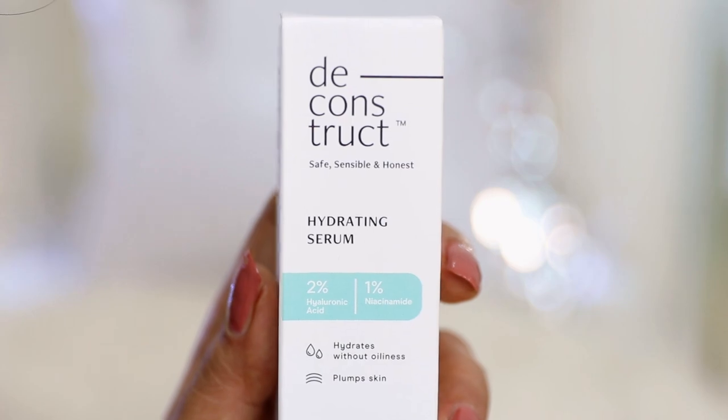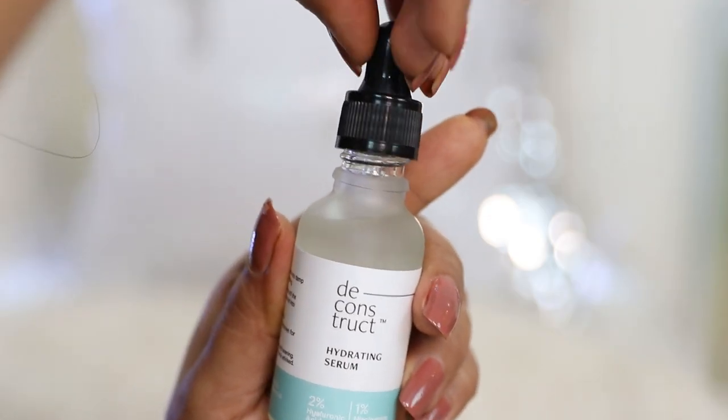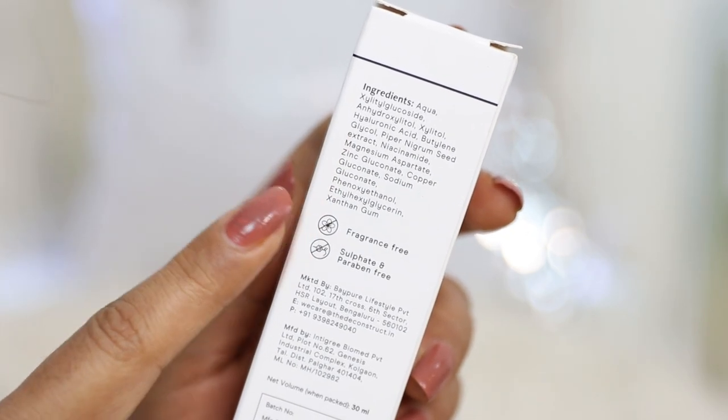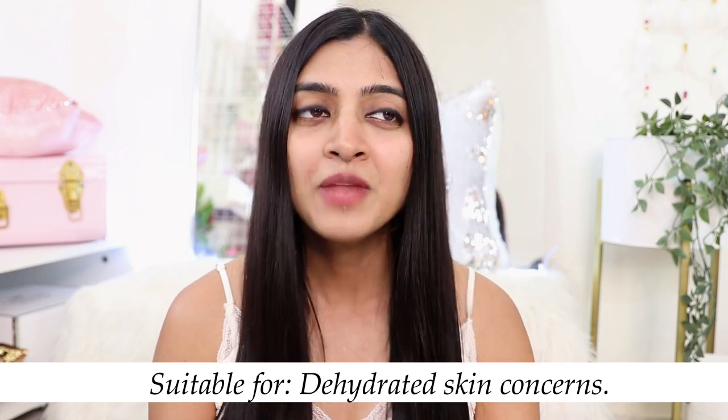HA serums can sometimes be very sticky, but Deconstruct solved this by adding 1% niacinamide to help control oil and sebum production. The texture of the serum is watery, so the skin just takes it all in without feeling sticky or greasy. It's a fragrance free, sulfate free, and paraben free formula, designed to be used twice a day. My own skin responded almost instantly, looking more fresh and uplifted. With regular use, your skin starts looking so much better because it's always feeling hydrated. This serum is most suitable for people with dehydrated skin.